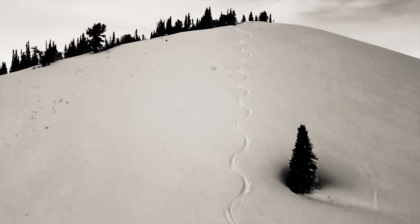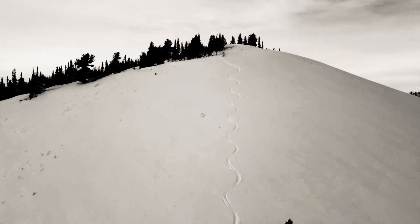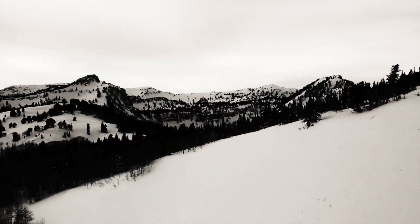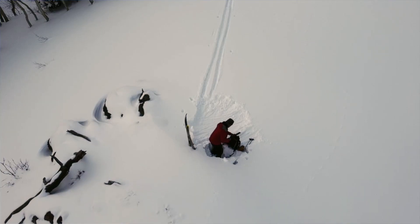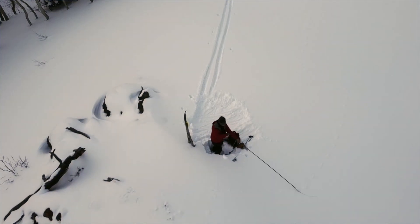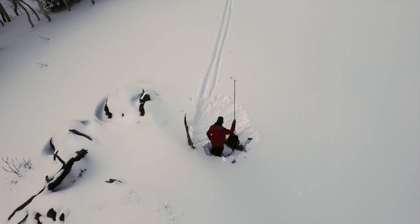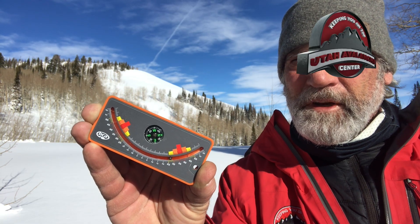This is one really important aspect: if you stay off of and out from under slopes steeper than 30 degrees, you should be fine. Stay off slopes that are connected to 30-degree slopes or steeper, and stay out from under them, and you'll be in good shape.